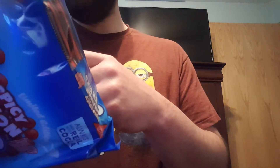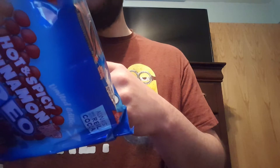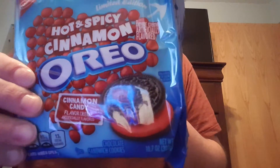I believe there's gonna be the same thing — you got two cookies for 140 calories. Total fat is seven grams, cholesterol zero, sodium is 85, carbohydrates is 21. This one has a little bit more sugar at 13 grams. So I'm pretty excited to try this, it's got the cinnamon hot and spicy.